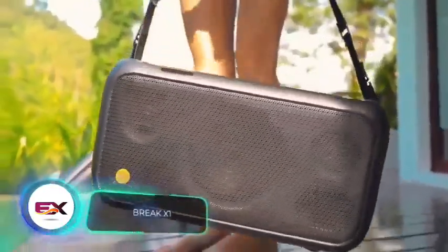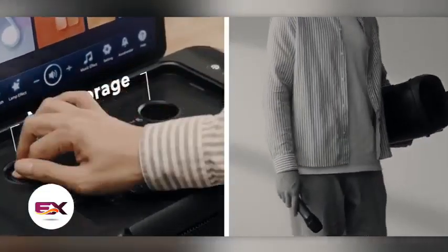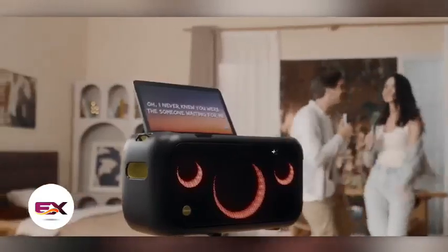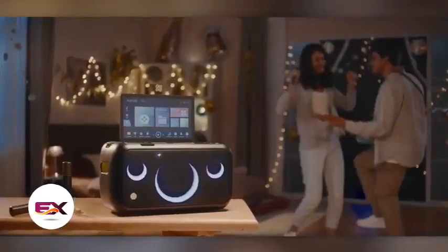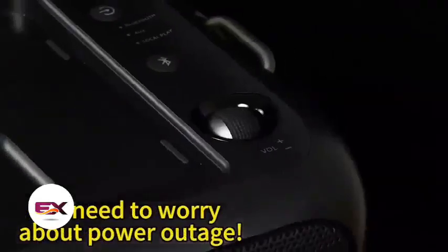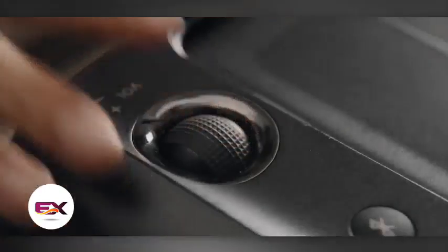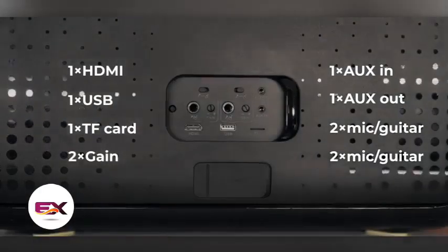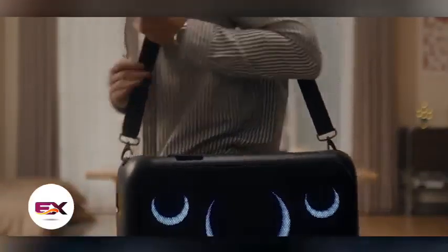Meanwhile, the creators of Brake X1 have successfully combined a speaker with a tablet. They threw in two microphones and now market it as the go-to gadget for cool parties. It offers 100 watts of power and is perfect for both karaoke and guitar riffs. A fully charged Brake X1 gives you about six hours of fun. You can connect to it through Wi-Fi or Bluetooth and manage it on the 13.3-inch screen, saving you from constantly grabbing your phone to switch tracks. Plus, it comes pre-loaded with YouTube and Spotify. You can purchase this gadget for $670.